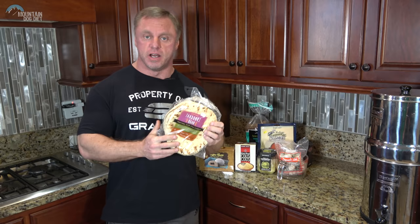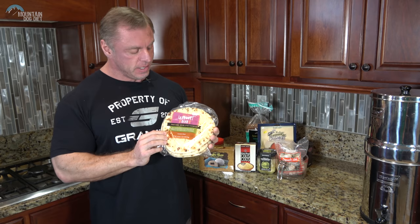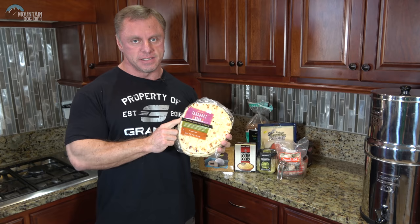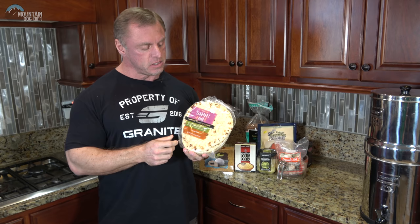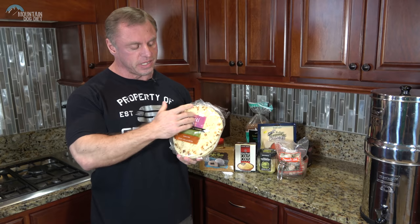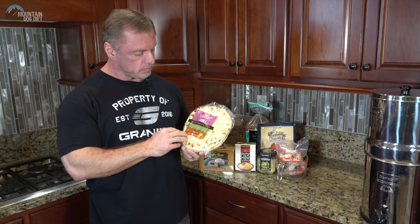Next up is tandoori naan bread. A friend I used to work with at Chase introduced me to these — thank you Prashant. These are flatbreads and each one has 60 grams of carbs, so if you're trying to gain mass it's a great way to add easy calories. You can put it in the oven or microwave for 30 seconds. A lot of people put ghee — clarified butter — on it after heating, or add tomato sauce, veggies, or cooked meats.